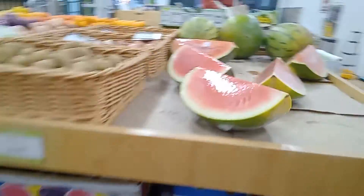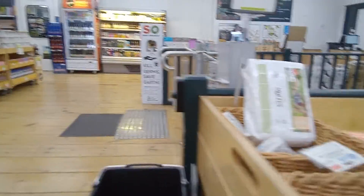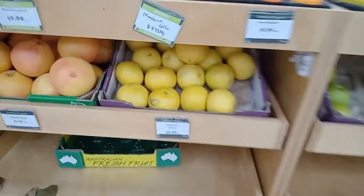Over here we have some watermelon, potatoes. We have some juice items down here. One of the things I really like in this shop is the seaweed — they have a sesame flavor, which is awesomely tasty.